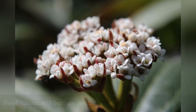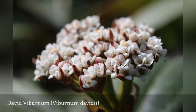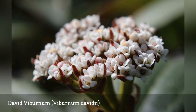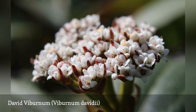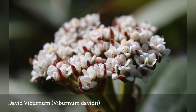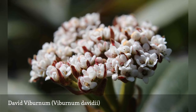The David is one of the smaller evergreen viburnums. The name was given due to a Jesuit missionary named Jean-Pierre Armand David who discovered it. It has glossy dark leaves and pretty small white flowers that lead to small, metallic, turquoise blue fruit. Avoid placing it in full sun in a southern exposure, as this can burn the leaves.